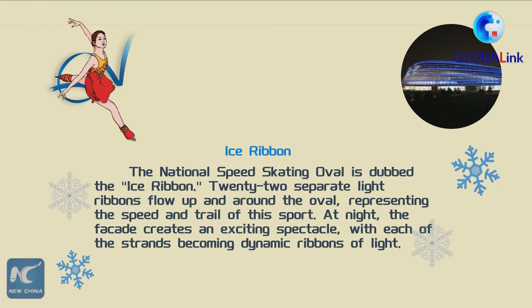The National Speed Skating Oval is dubbed Ice Ribbon. Twenty-two separate light ribbons flow up and around the oval, representing the speed and trail of the sport. At night, the facade creates an exciting spectacle, with each of these strands becoming dynamic ribbons of light.